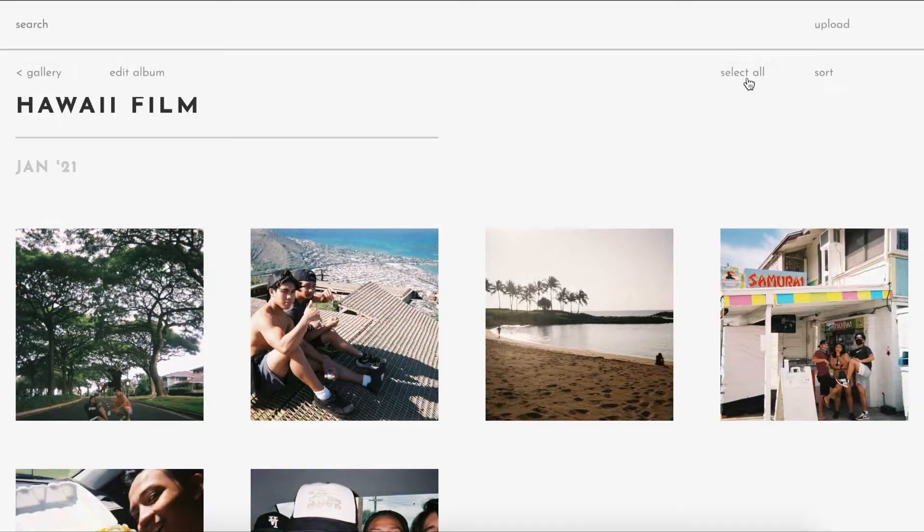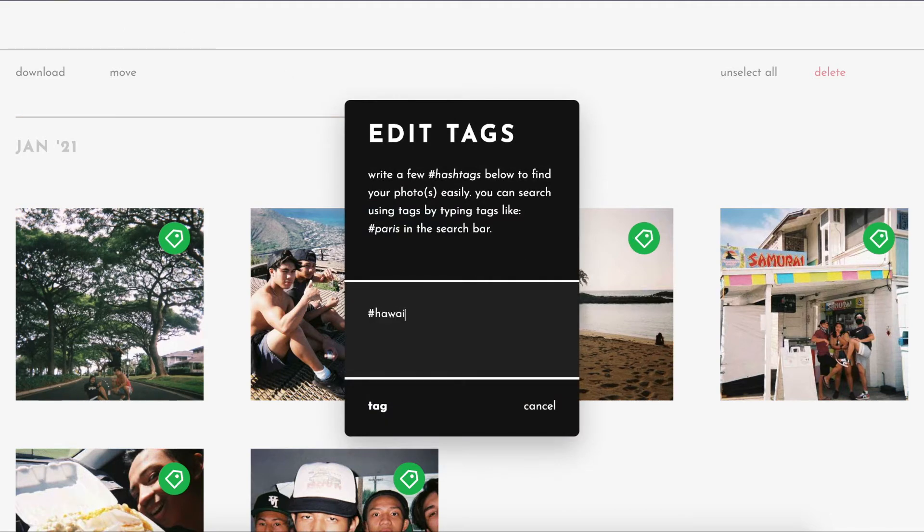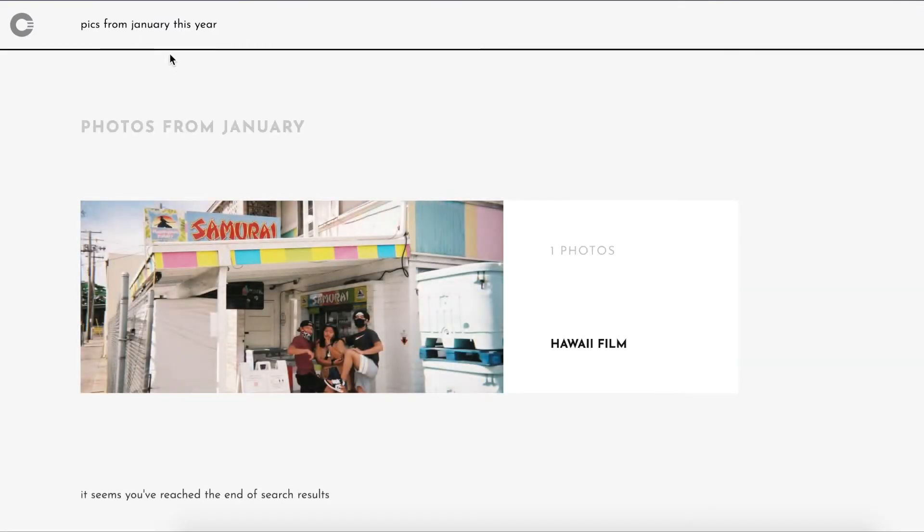The next feature is that you can tag your photos individually or in bulk, just like hashtags on Instagram or Twitter. For example, I have some pictures from Hawaii — I can hashtag those with #Hawaii or #beach, just like on Instagram. In addition, they have a cool feature of searching your photos using natural language. So if you type 'pics from January this year,' it'll bring up all the pictures from January of this year. And all the tags you apply are encrypted, so not even Crypti can see what you're tagging.